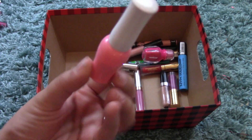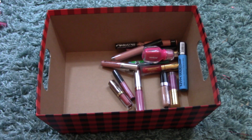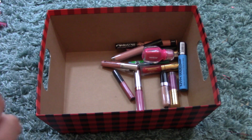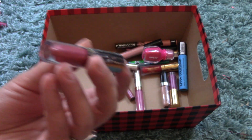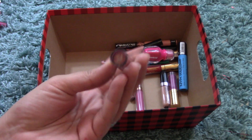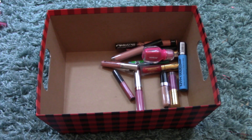I have the Etude House Fresh Cherry Tint, but it's expired so that's going in the garbage. And I have a mini Urban Decay Vice Liquid Lipstick in Amulet — I really like this color; I just never had a chance to buy it before.